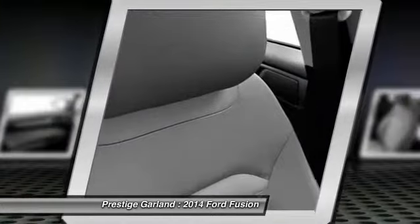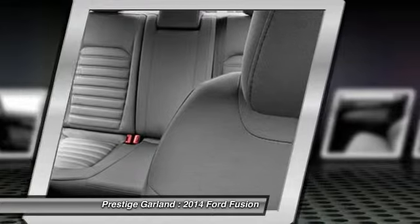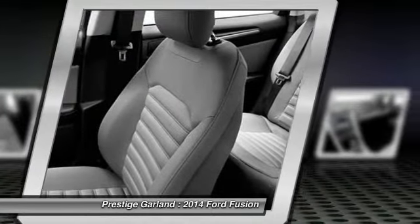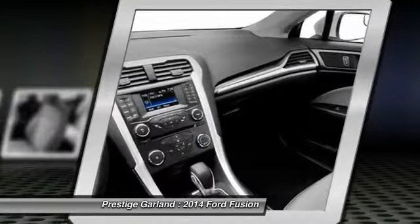Adjustable steering wheel, cruise control, keyless entry, four-wheel disc brakes. If affordable style and reliability are what you're looking for, this vehicle couldn't be more perfect. Drive it today.